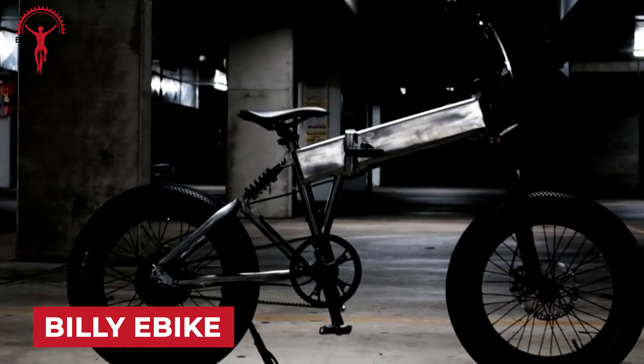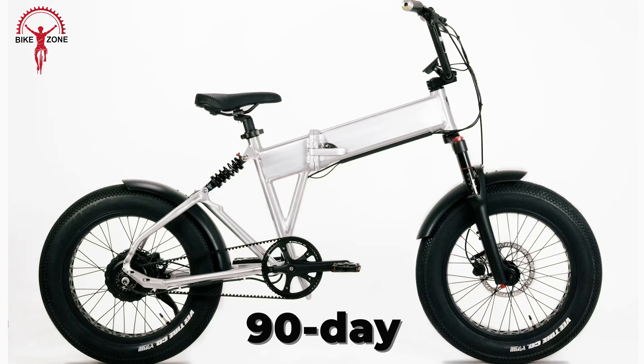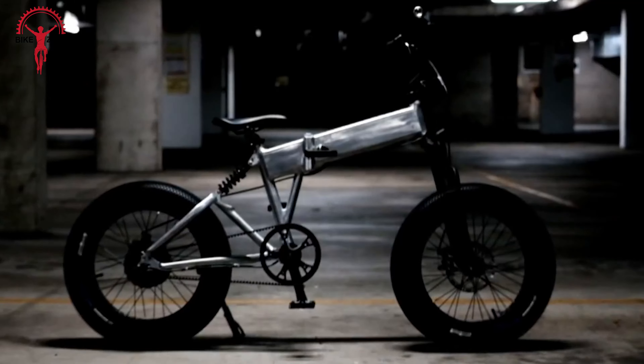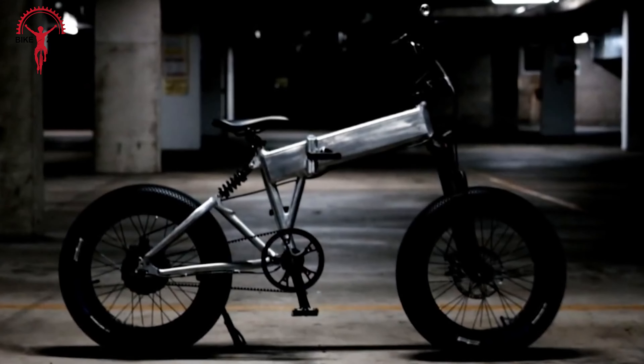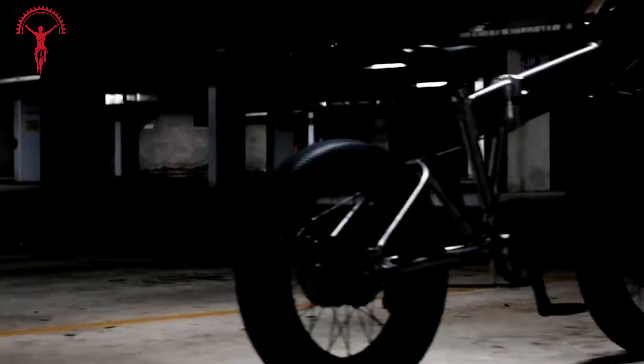Next, we have the Billy eBike by Enke Cycles. To ensure a smooth and worry-free ride, the Billy comes with a 90-day warranty from the date of purchase. This comprehensive warranty covers a range of components, including the fork, electronics, battery, motor, controller, display, sensors, accessories,